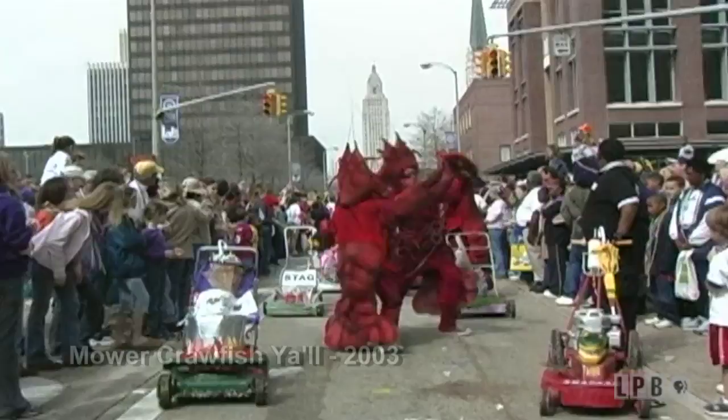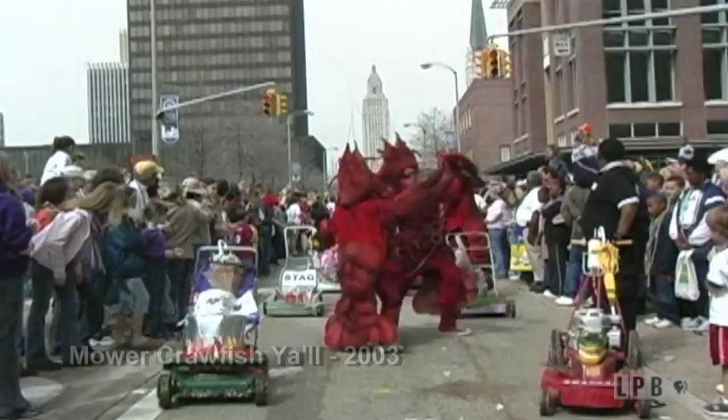For over 30 years, this precision synchronized lawnmower drill team has performed in the Spanish Town Mardi Gras parade in downtown Baton Rouge. Back in the early 80s, this Mardi Gras parade was not much more than a quirky neighborhood celebration held the Saturday before Fat Tuesday, and the Crew of Yazoo was accordingly a modest venture.